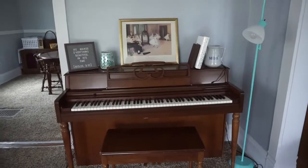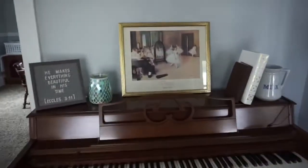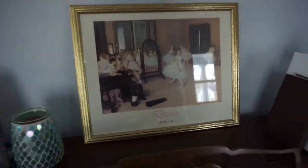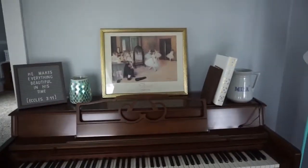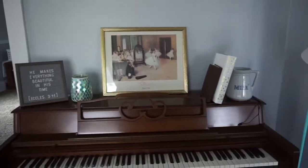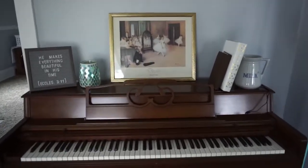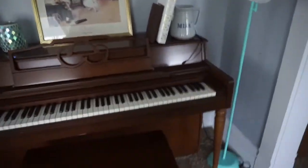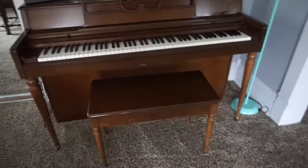Over here we have my piano. I don't know if I'm going to leave this Degas painting — fake painting — here. I really like it. I like that when I play piano I can imagine playing for the ballet, but that's just me, I'm weird. I was thinking of getting like a really big cow picture, but Brandon says no, so I don't know what I'm going to do with it yet. I got the piano off of Facebook Marketplace.